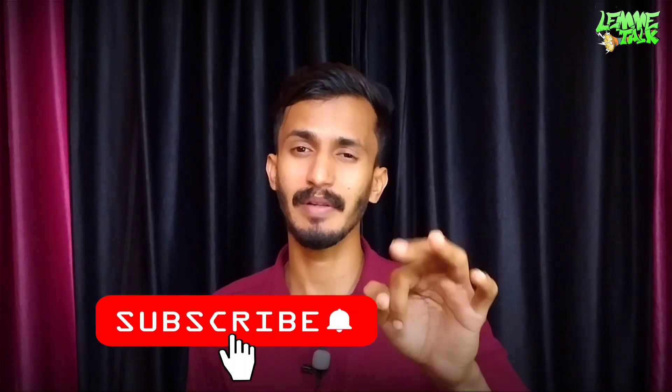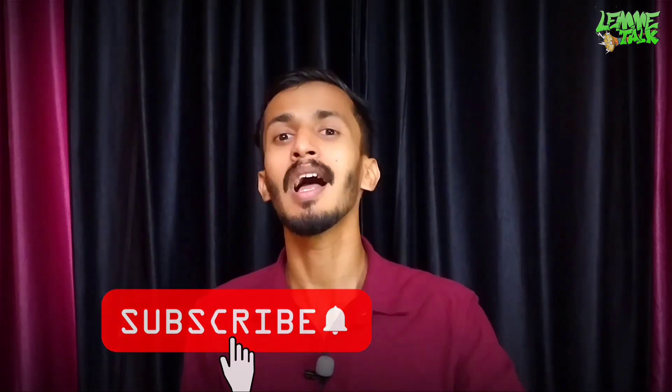I will tell you about the details, the variants, the colors, and the price list. I will get more videos like this. If you want to subscribe, stay tuned with Royal Enfield and let me talk.